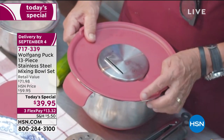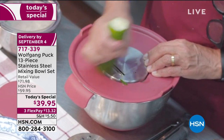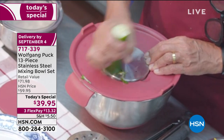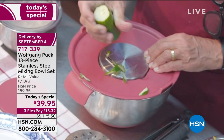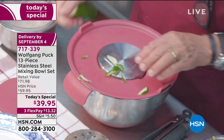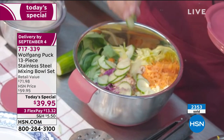A cucumber, for example, is better if you slice it. You don't need extra utensils — you just use the slicer insert right on top of the bowl. Look at that — beautifully sliced cucumbers, so easy.